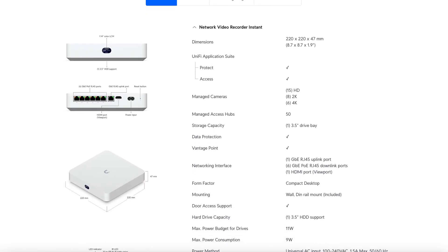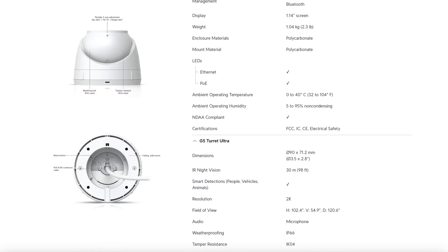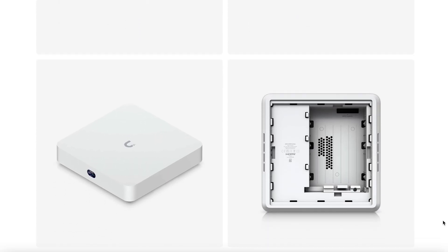So what do you actually get for $699? You get the NVR Instant Base, which powers up to four of the included G5 Turret Ultra cameras. The NVR itself comes with a one terabyte hard drive built in to store all your footage locally. It has a full 40-watt PoE switch built right into it, meaning it can power every one of those cameras directly with no extra switching required. On the back you get an HDMI port for outputting live video to any monitor or TV, turning this box into a Ubiquiti Protect viewport so you can see your entire system at a glance. So to sum it up: a PoE switch with an NVR, four 2K G5 cameras, a one terabyte hard drive, and a live view display — all for $699.